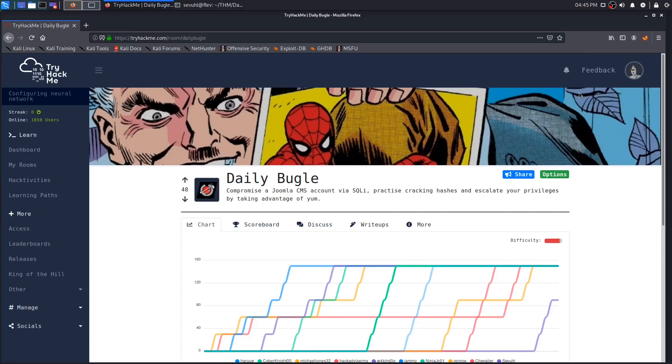Hello everybody, Sev here, and today we're going to be going over the Daily Bugle room from TryHackMe, where we compromise a Joomla CMS account via Python, practice cracking some hashes, and escalate our privileges by taking advantage of yum.